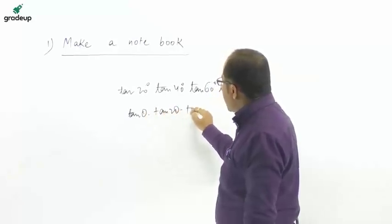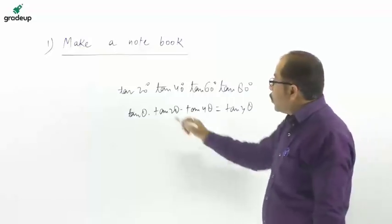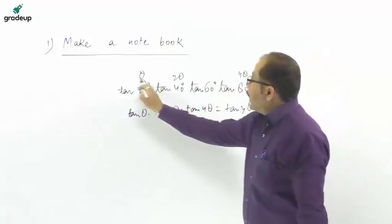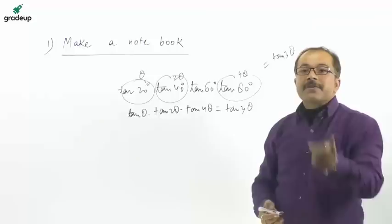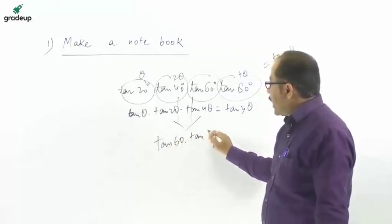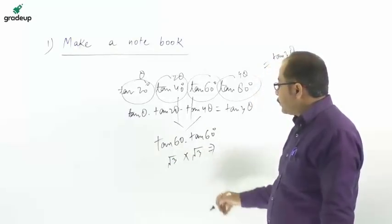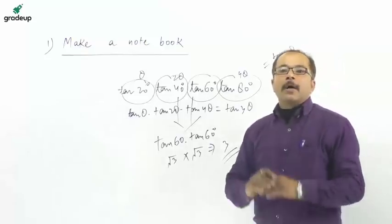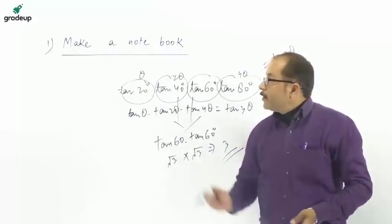The formula is: tan θ · tan 2θ · tan 4θ = tan 3θ. So if θ = 20°, then 2θ = 40° and 4θ = 80°, which equals tan 60°. The value of tan 60° is √3, so √3 × √3 = 3. With this notebook, you prepare all concepts and formulas in one place, making revision of whole chapters very easy.